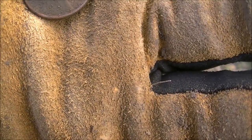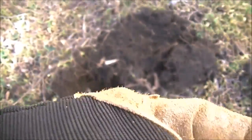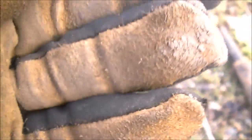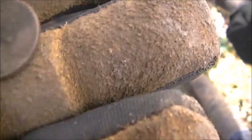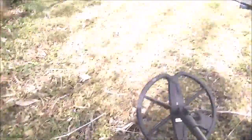I got my first wheat penny of the day, about three or four inches down — had a really terrible signal though, so I think there's some trash in that hole. First wheat penny, 1944 — I do believe it's a '44. All right, that's awesome. See if we can get another one here along the side of the house.